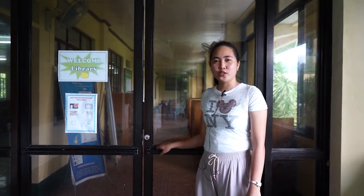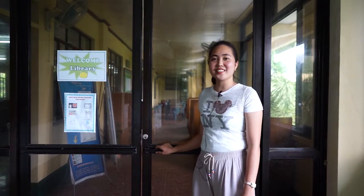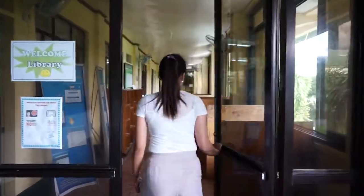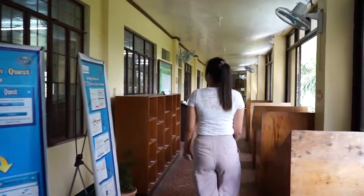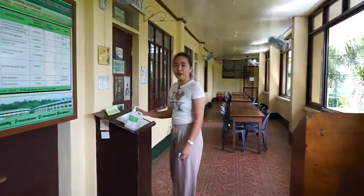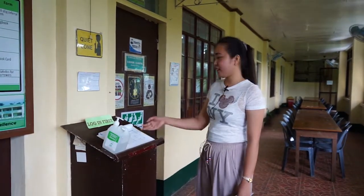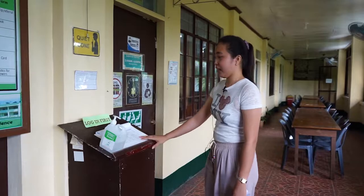Good day, everyone. I am Rea M. Lamboloto, and I welcome you to the College of Teacher Education and College of Arts and Sciences Library. This area is our baggage area. Before entering the library, users must sanitize their hands and log in at the log-in area. Upon entering is the OPAC, located near the entrance to enable library users to search the library's holdings.